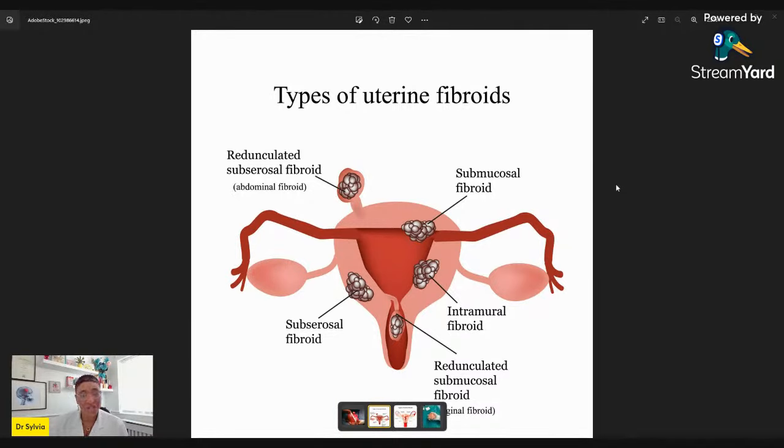Not all fibroids cause symptoms. Many women have fibroids that are very small or in a position that doesn't cause any problems — no pain, no period problems, no fertility issues. The doctor just monitors them to check they're not changing in any unusual way. What we're looking at here is what happens with fibroids that do cause these symptoms, which I've mentioned.